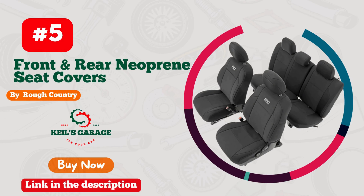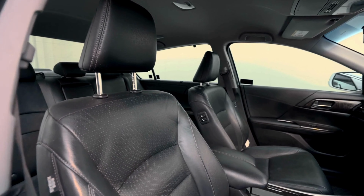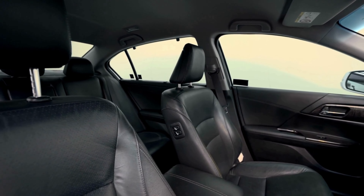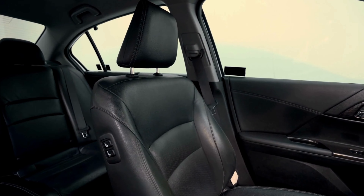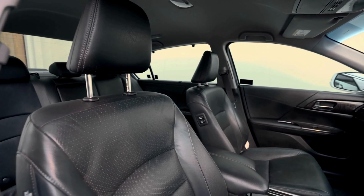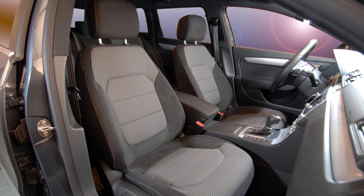Number 5. The Rough Country Car Seat Covers are a game-changer for any Tacoma owner looking to protect their seats while adding a touch of style to their ride. These covers are easy to install, durable, and provide excellent protection against spills, stains, and wear and tear. The high-quality materials used in the construction of these covers ensure they will last for years to come. And with their sleek design, your Tacoma will look better than ever. If you want to keep your seats looking great and add some personality to your ride, these seat covers are the perfect choice.